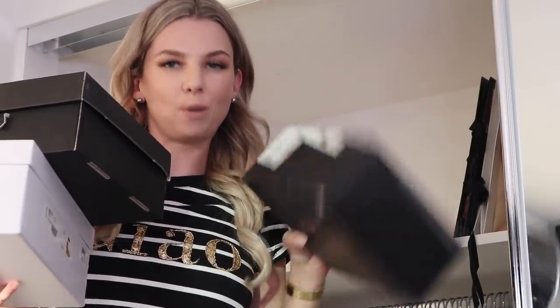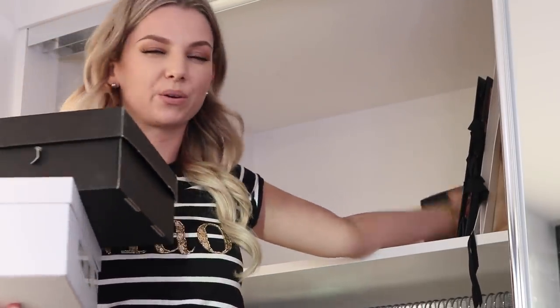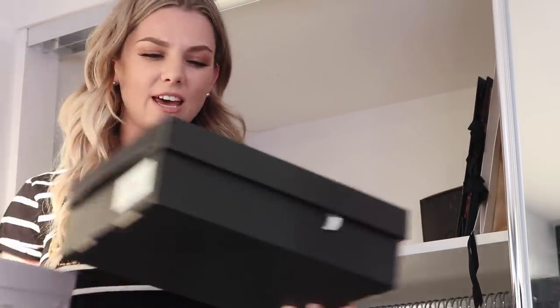It amazes me that I've been living with such a mess up there for all this time when all I had to do was buy two storage boxes and completely change the whole thing. I know I have some unnecessary boxes and packaging in all of this, but it's mostly for my designer stuff — so that if I want to resell it I've got all the packaging there.